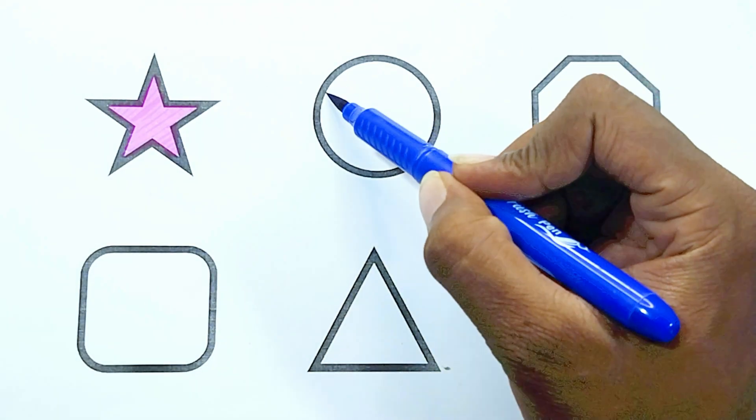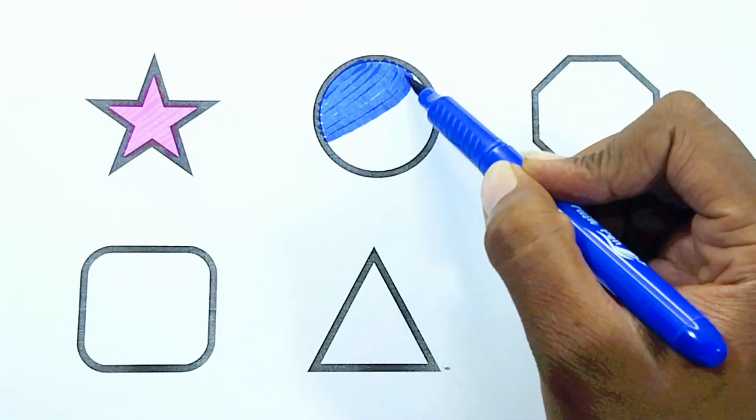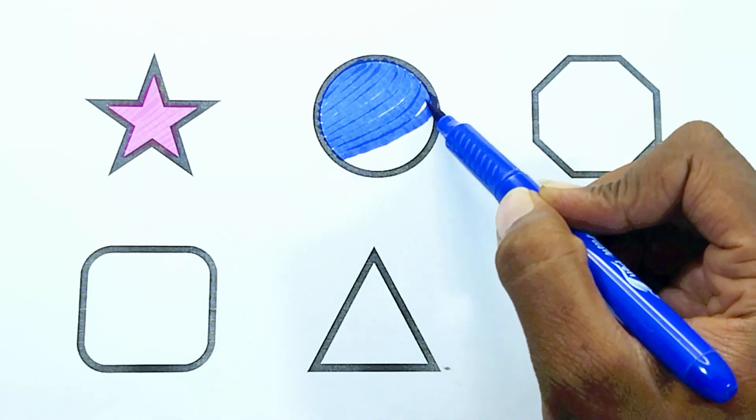Blue color. The shape is blue color circle.